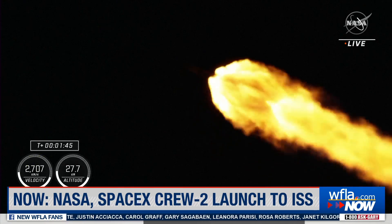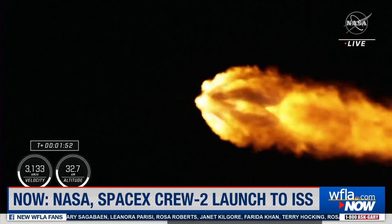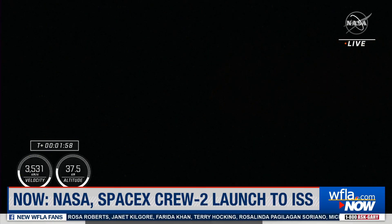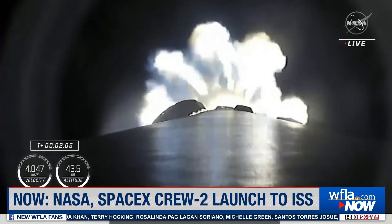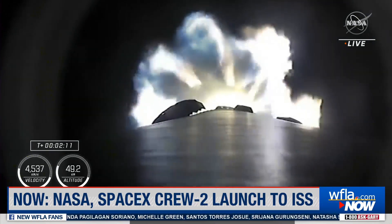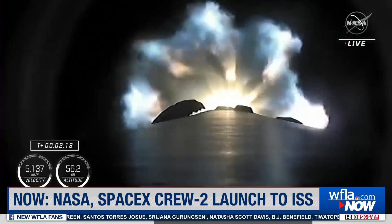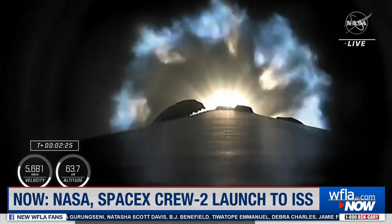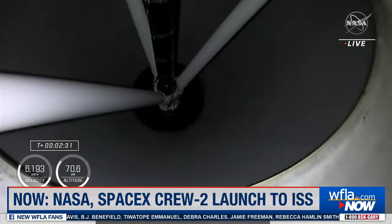Falcon 9 now traveling at more than 1,500 miles an hour. MVAC engine chill started. The engine chill for the second stage single Merlin engine has started. About 30 more seconds of the first stage firing to bring our four astronauts into orbit. Coming up in about 20-some seconds, we're going to have three major milestones: shutdown of the nine Merlin engines, stage separation, and then ignition of the second stage engine to propel Dragon and the Falcon 9 second stage into orbit.